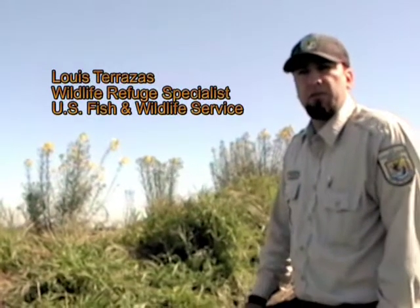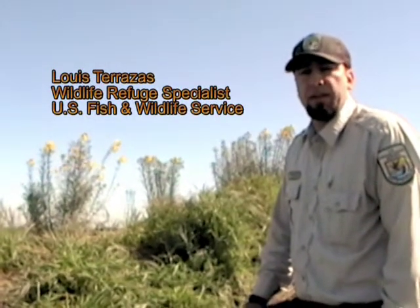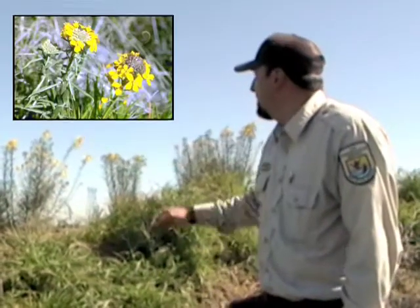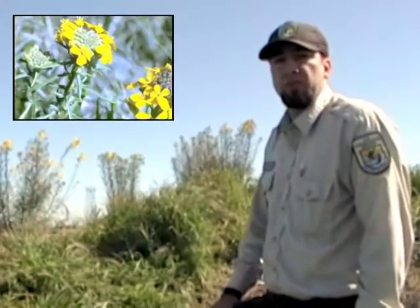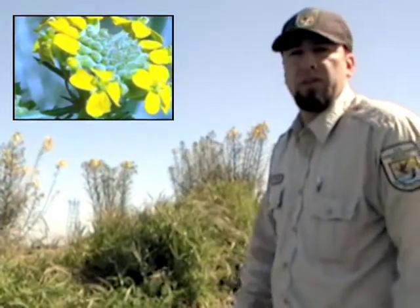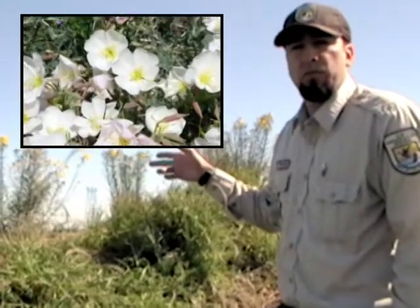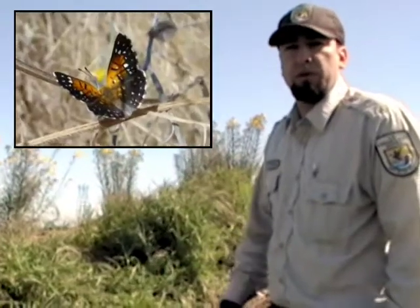My name is Louis Terrazas. I work for the U.S. Fish and Wildlife Service at Antioch Dunes National Wildlife Refuge. Behind me is the Contra Costa Wallflower — it's an endangered species. This refuge was specifically set up to protect this species, as well as the Antioch Dunes Evening Primrose and the Lange's Meadowmark Butterfly. This place is only 55 acres and is habitat for these three endangered species that really only exist here at this refuge.